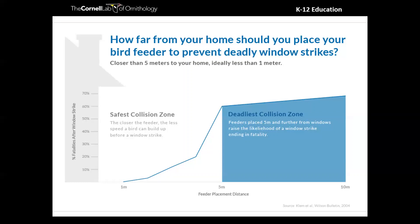If you're interested in learning more about window collisions, you should check out Seven Simple Actions, which I'll talk about more at the end and we'll share a link to that later.